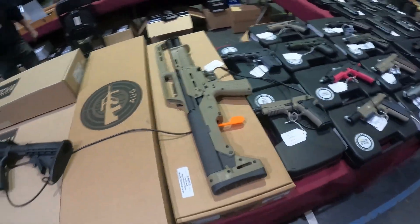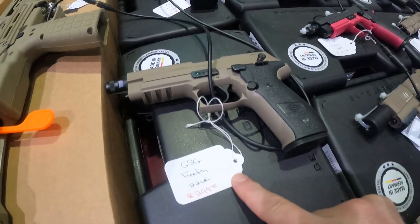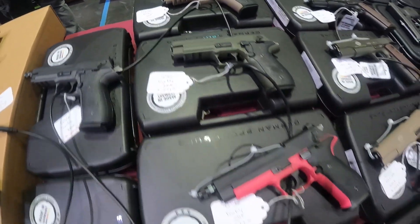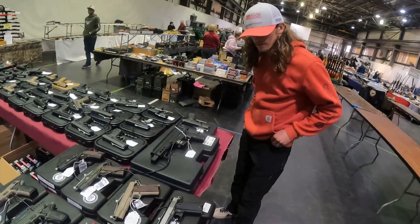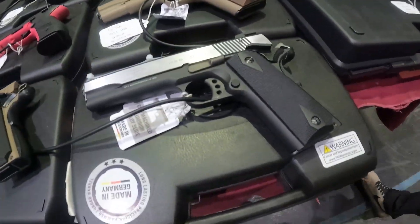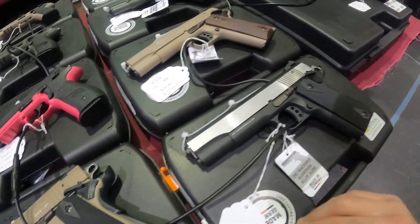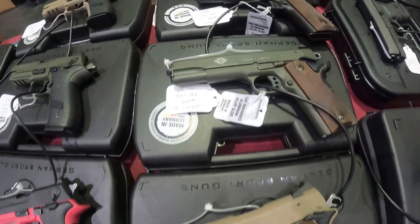Ooh, Kel-Tec KS7 — just picked that up last episode. GSG Firefly .22, $300. Got a few of these at $300. That one's kind of cool, $300 — it's got a little fake can on it, Gavin. I bet that's your favorite one. GSG 1911, it's a .22 long rifle, $400. More GSGs for $400.